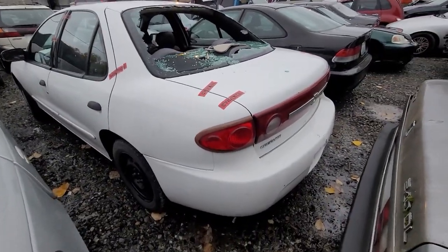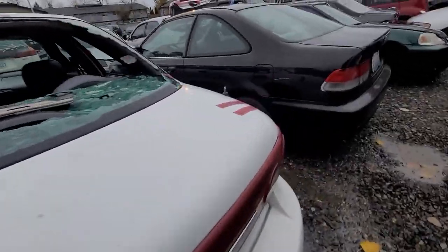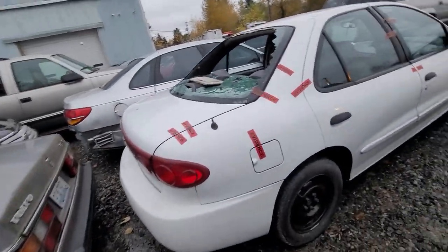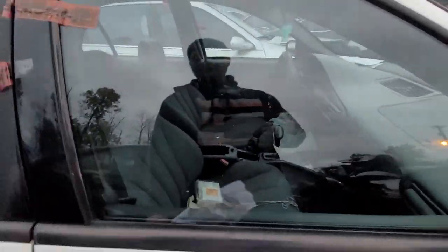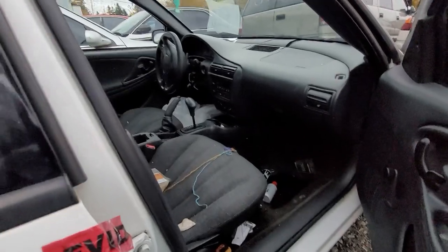Ready to put a back windshield on a Chevy Cavalier? If so, this might be ready to roll — this could be yours. Somebody was driving it. Take a look — punched ignition.